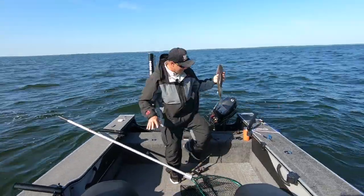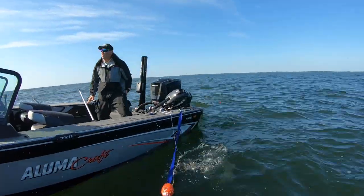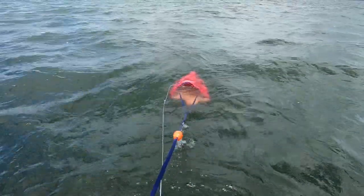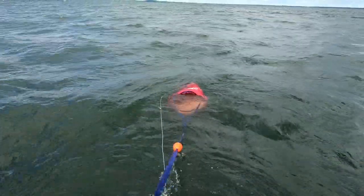Here's the thing: you can catch fish today. There's no doubt we're going to catch fish today, but the whole key to catching them is going to be boat control.